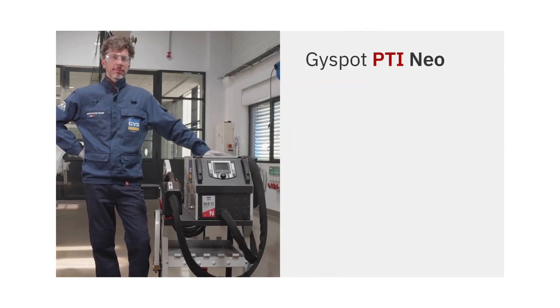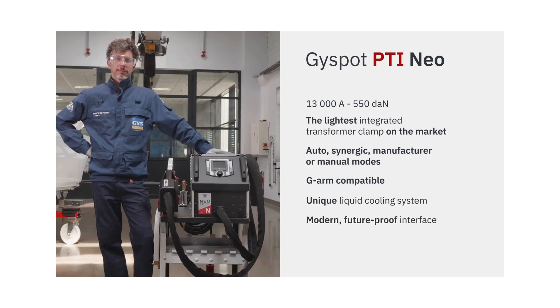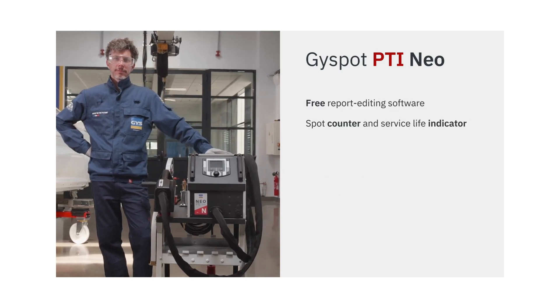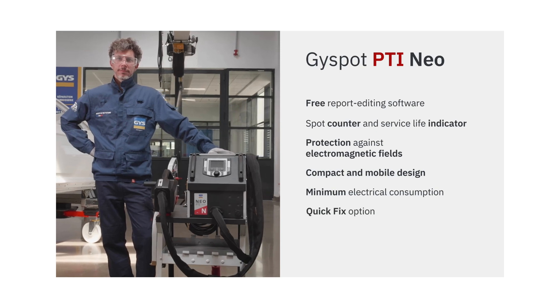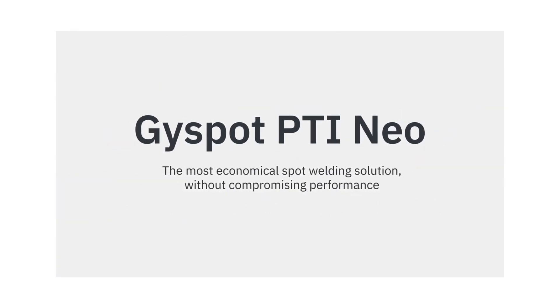At Innovative Solutions CRTE, we work closely with distributors across the United States and can connect you with a localized quote. There's a link in the description below that takes you directly to our NEO product page, where you can download the brochure, request a quote, and learn more about this powerful machine.